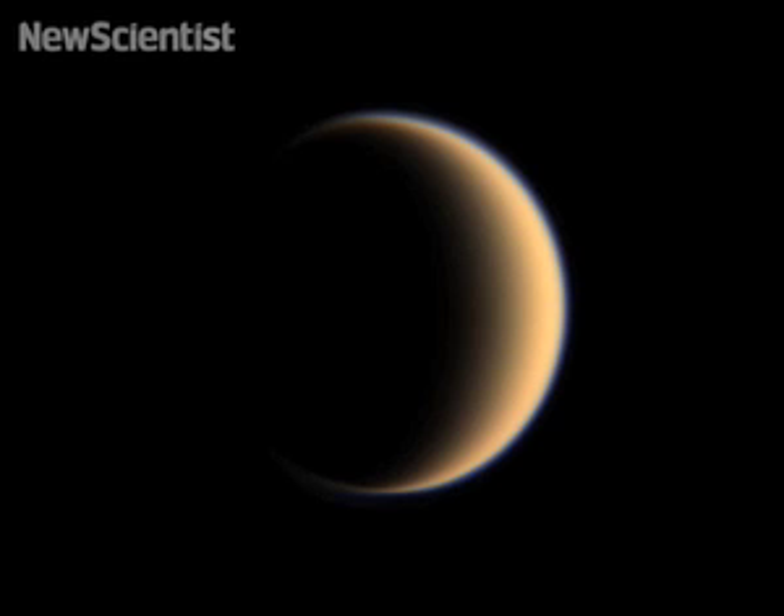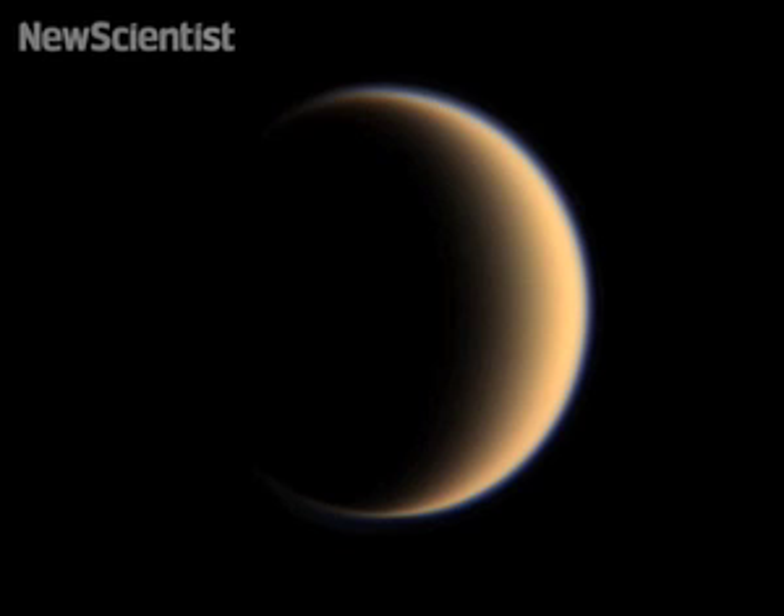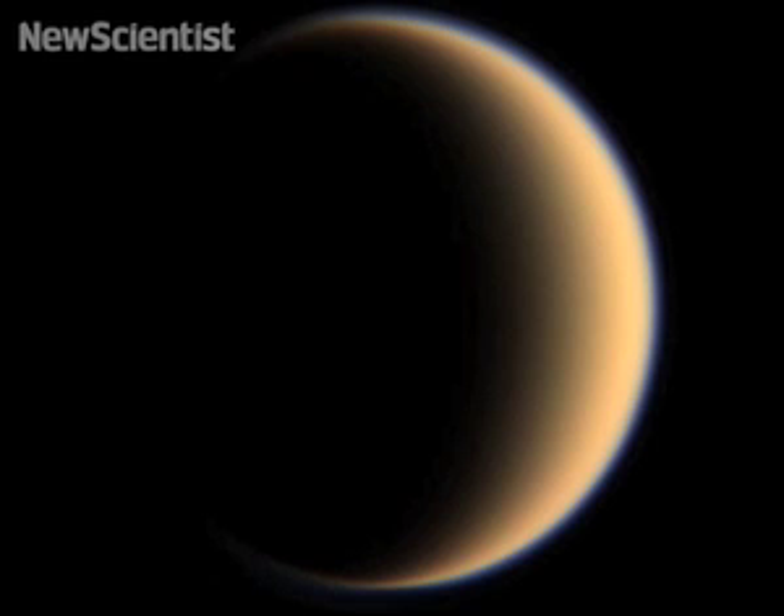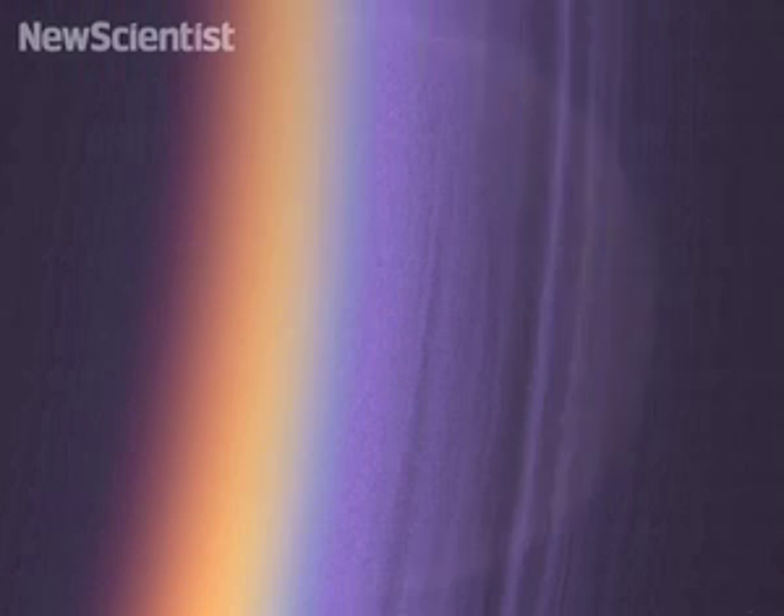Some of the pictures of Titan that I love are pictures taken at high phase where Titan is a crescent, and we've done this in color so you can see the beautiful blue detailed hazes — high hazes — that Titan is now known for.